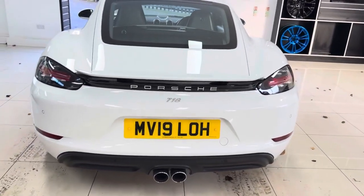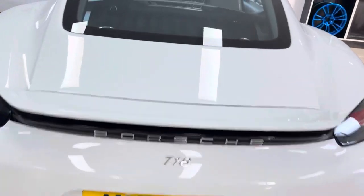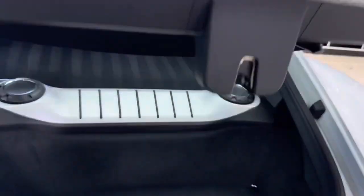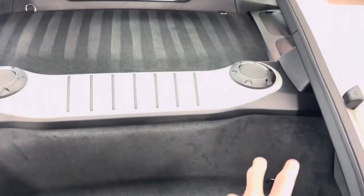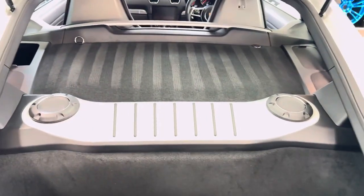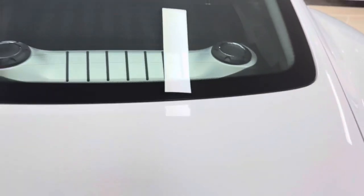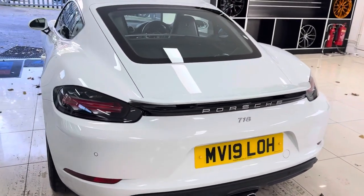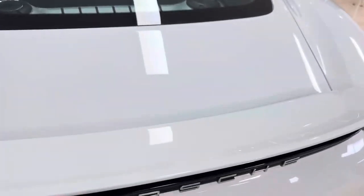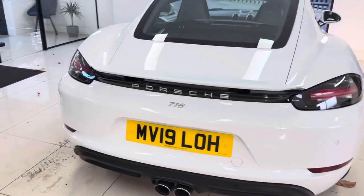Speaking of storage, let's show you the first storage space. Typically you won't get this on coupe Porsches — there's this rear storage space, a huge section here, and you can even stow things up on essentially what we'll call the parcel tray. Drop that down and lock it into position. The spoiler is electrically operated so you can raise and lower it. You've got the lovely Porsche-embossed logo up there and those LED rear lights, which look great.